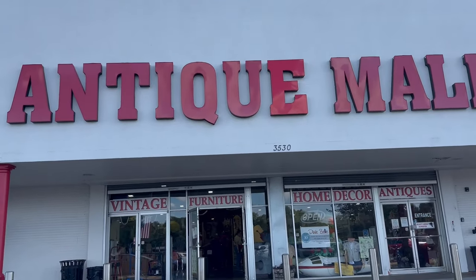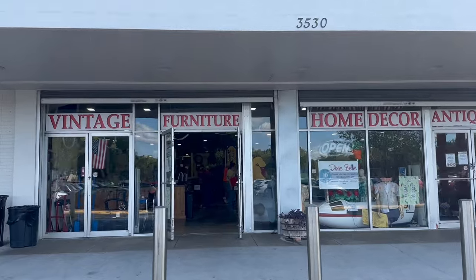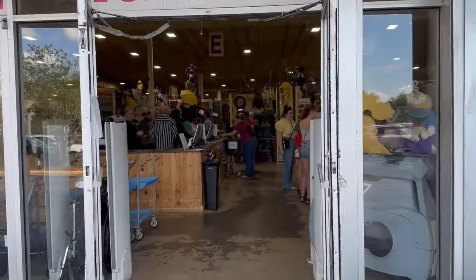Here at the antique mall they have literally everything that's retro or previous products that has not been sold at the parks — they donate here to the mall. So let's see what they have.